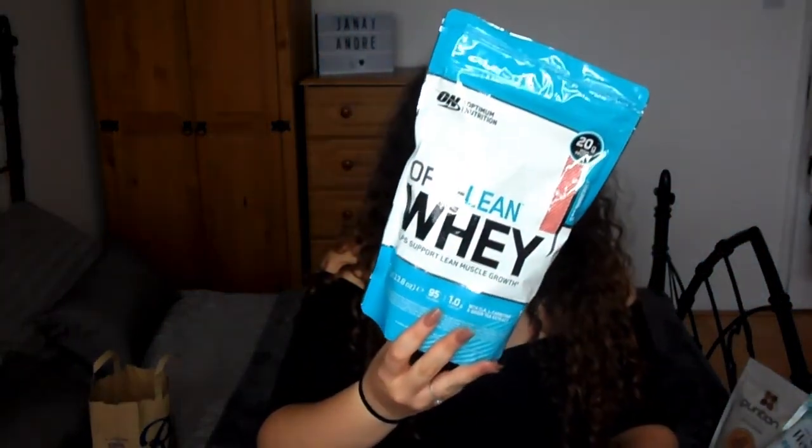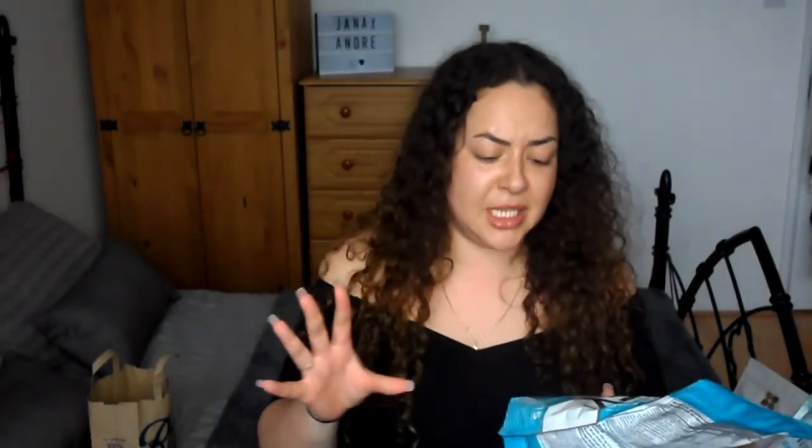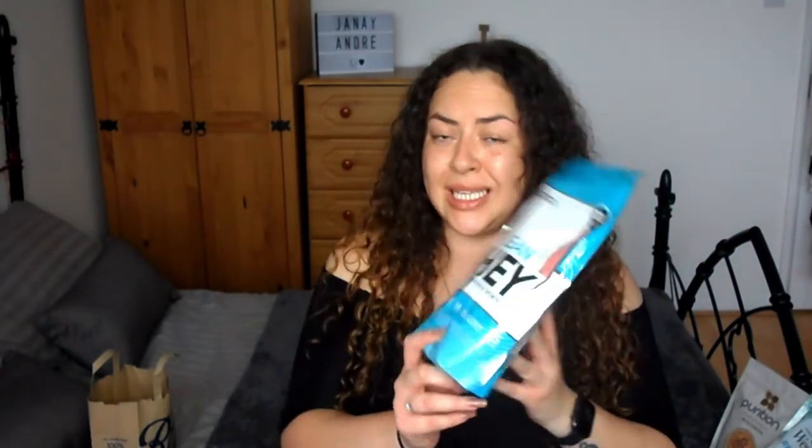I picked up some protein powder. I don't even know how much it should have been but I got it for like £3. It's still in date and everything. And this is the one I wanted to get anyway, so happy days — £3. Obviously I picked up another one as well. This one was £3.25. Again, this is still in date, so I'm going to be absolutely good with this.